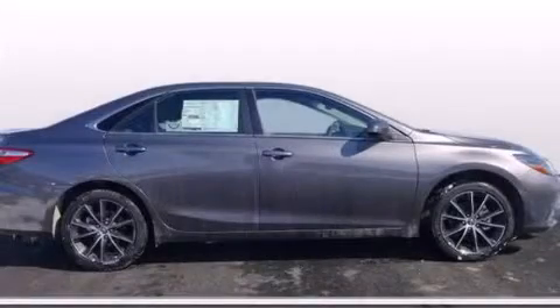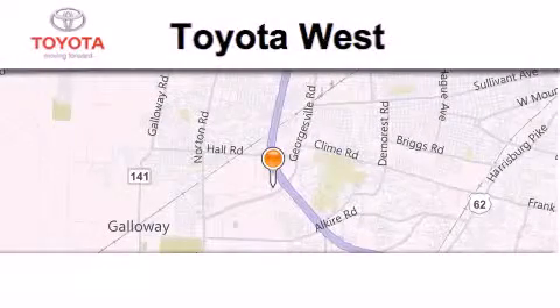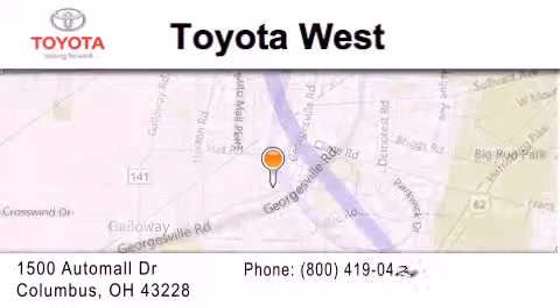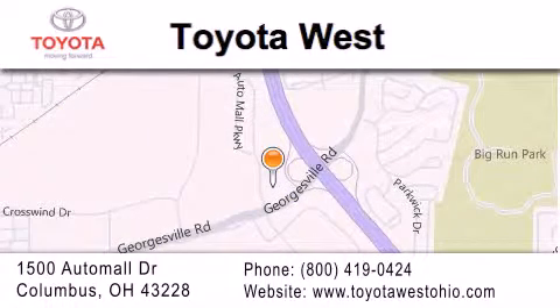Stop by today and test drive this vehicle for yourself. Toyota West is located at 1500 Auto Mall Drive in Columbus. Our goal is to exceed all of your expectations to ensure that you'll return for future visits.